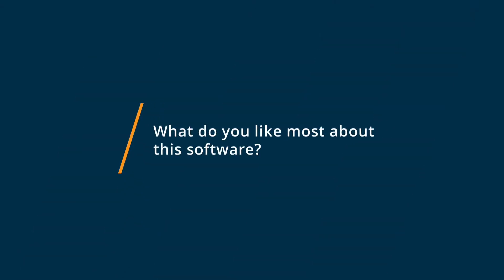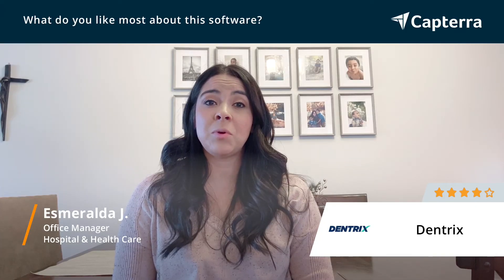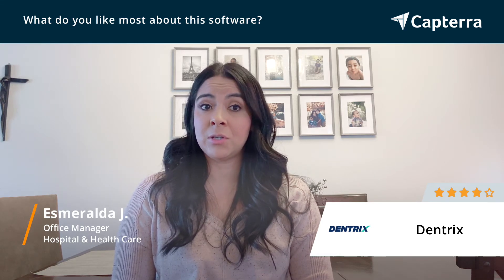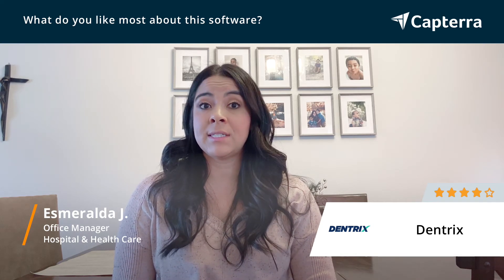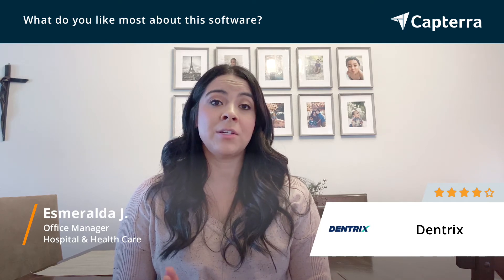I really like the fact that Dentrix is very easy to use. Anytime you hover over any icon, it tells you what it is and where you're going to go. So if you don't remember what the picture looks like or where it's going to take you, if you hover over it, it will tell you if you're going to open up an office manager.